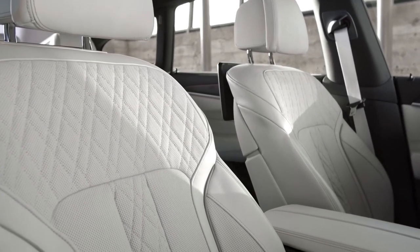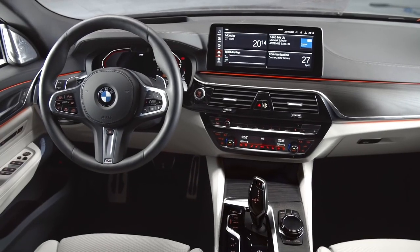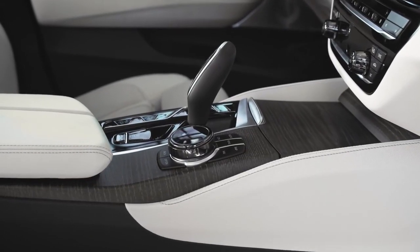Look at the Nappa leather in white ivory over here. And especially this model here features one of two new design trims — fine wood and ash gray brown high gloss. What more could you need?